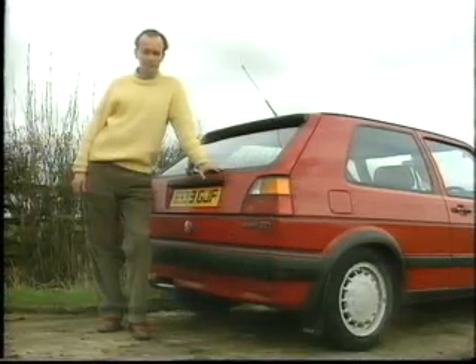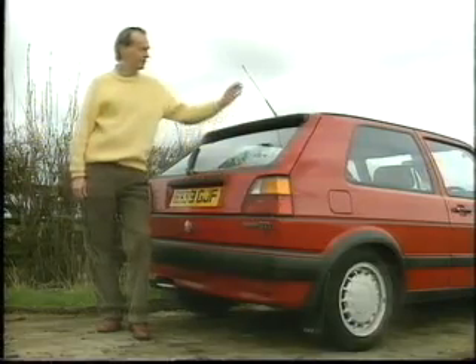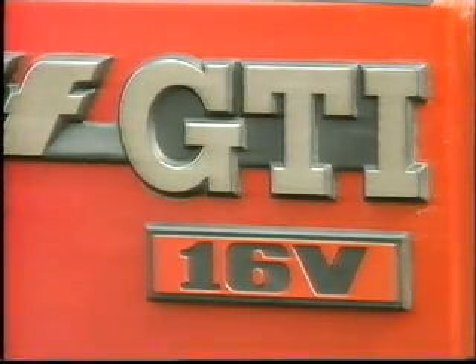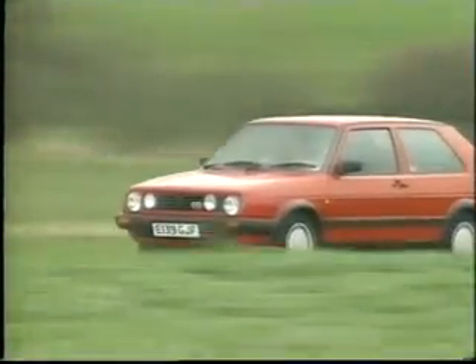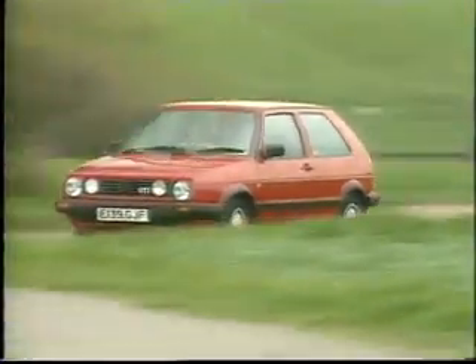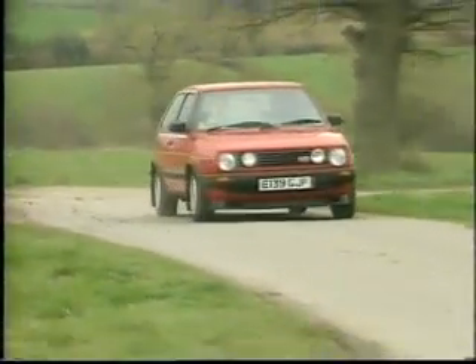16-valve spotters will be keen to note the forged alloy wheels, slightly lower ride height, rakishly angled roof aerial, and these little catch-me-if-you-can 16-valve badges on its bumper. The interior is gloomy and the non-assisted steering heavy, but the multi-valve GTI has to be the performance car bargain of the year.